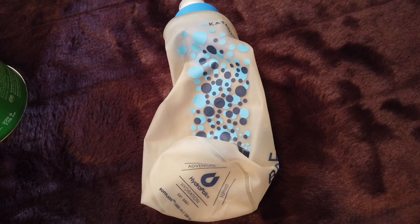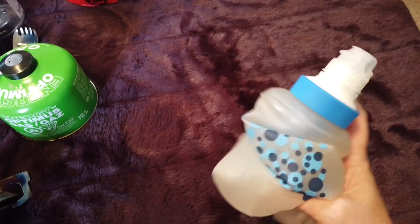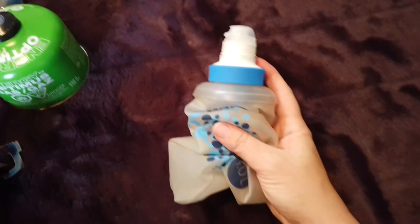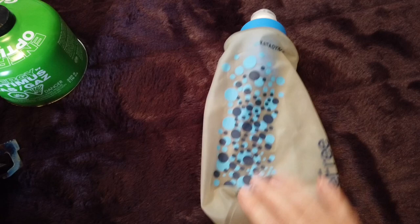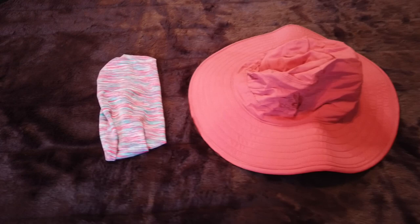For my water filter, I carry the one-liter Katadyn BeFree. I absolutely love this — it is so easy to use, so convenient, and it folds up pretty small so it's light and doesn't take up a lot of room. I've had more success with this water filter than I did when I was using my Sawyer, so I am definitely a BeFree girl.